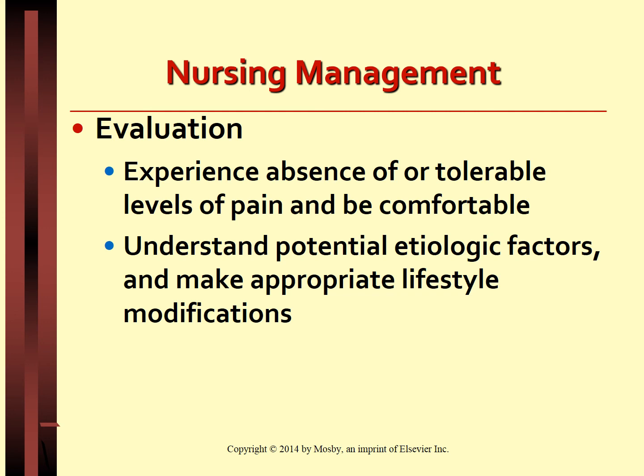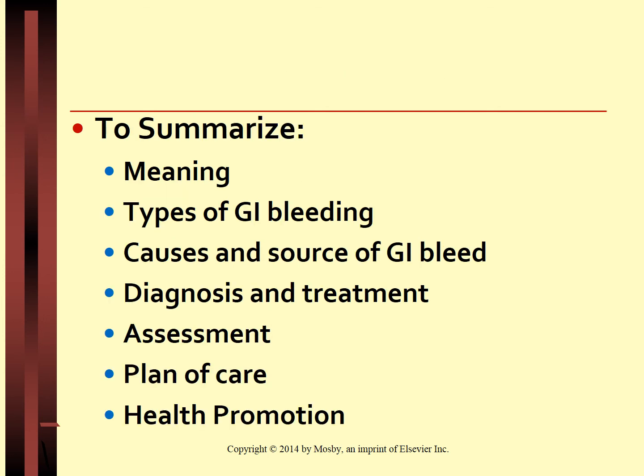Evaluation is based on the patient experiencing absence or tolerable levels of pain and being comfortable, and understanding the potential etiological factors and making appropriate lifestyle modifications. To summarize, this lecture covered the meaning and types of GI bleed, causes and sources, diagnosis and treatment, assessment, plan of care, health promotion, and patient education.